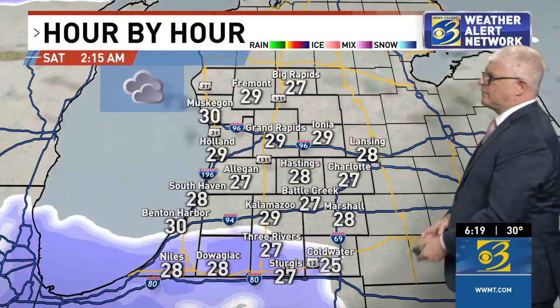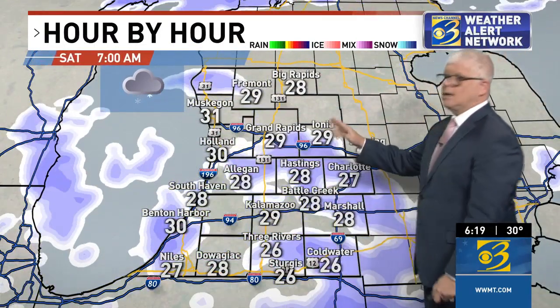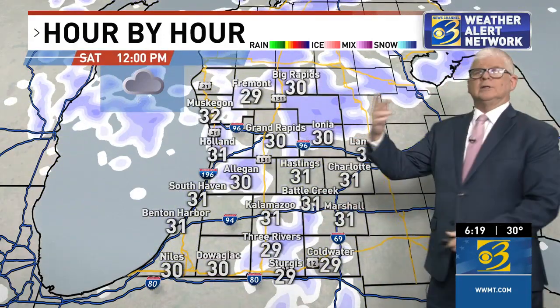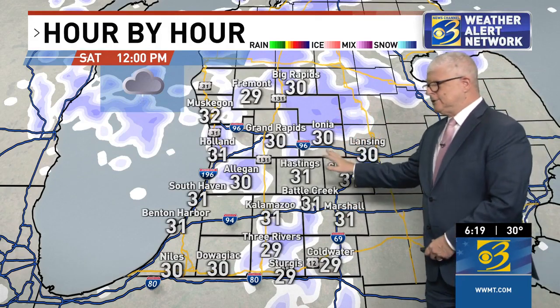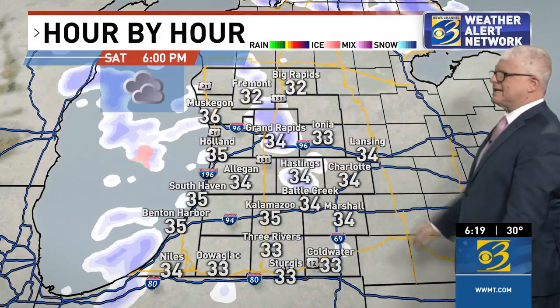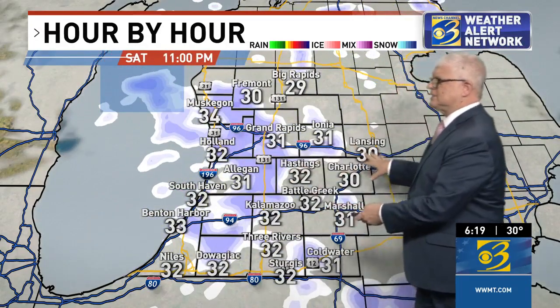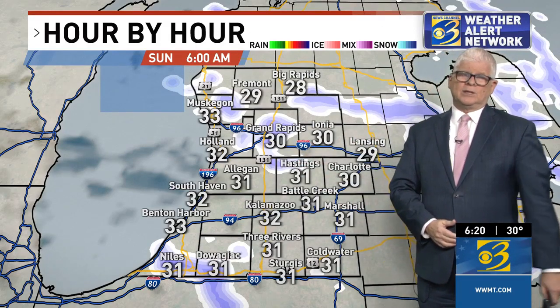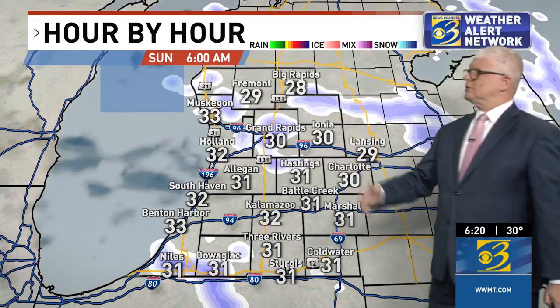I'm going to jump ahead to Saturday morning, because tomorrow will be mostly cloudy but a quiet day. I'm tracking two snowmakers. The first one brings us some snow by Saturday morning, and we're going to track this through Saturday afternoon. So if you have Saturday plans, just keep in mind you'll probably need to take a little extra care on the roads. This isn't anything heavy — just sort of persistent snow showers into Saturday night, starting to wind down by Sunday morning, with a two-day total of maybe up to two inches.